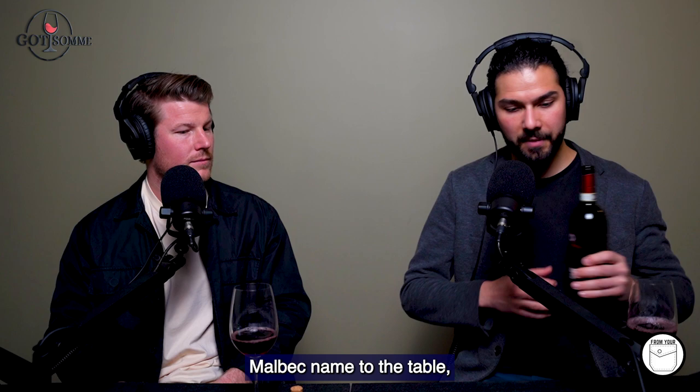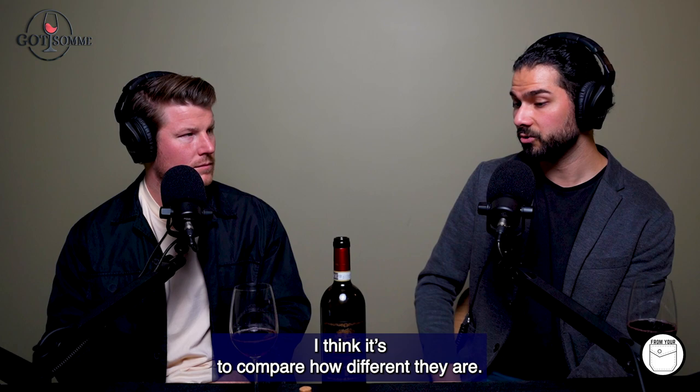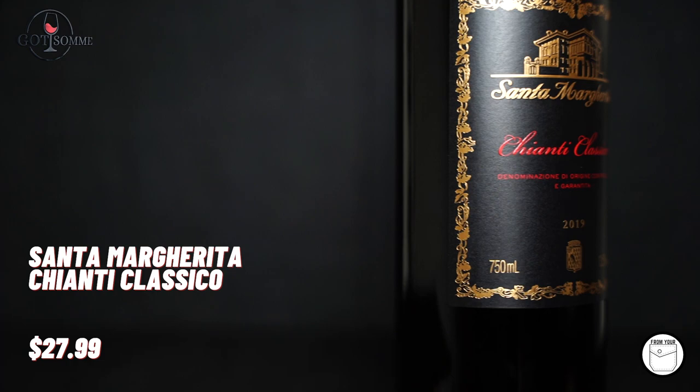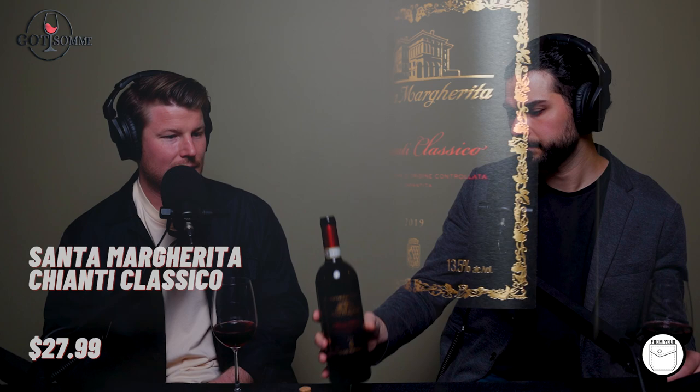Chianti Classico, yeah. In comparison, since you bring the Malbec name to the table, it's very different in many, many aspects to a Malbec. But I think it's good to compare how different they are, not how similar, but how different. The bottle that we have specifically is the 2019 Chianti Classico from Santa Margherita. Obviously, it's under the $30 threshold as we're trying to find the best budget bottles of wine.